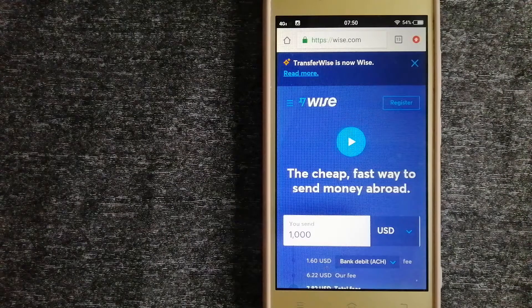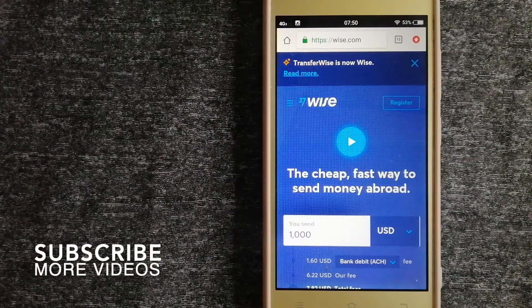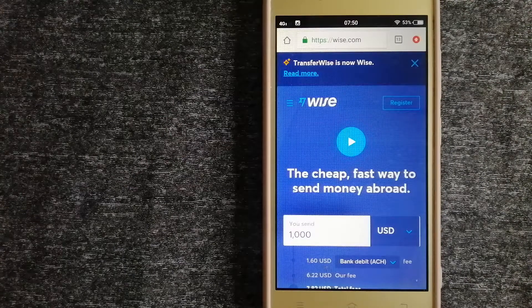Whether it is for buying or selling properties, helping family or friends, leaving or traveling abroad, paying something we buy from an international supplier, for emergency purposes, and so on — we want to make sure to have a fast, safe, and secure transaction when transferring money from India to Switzerland.